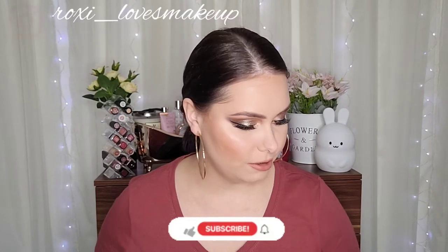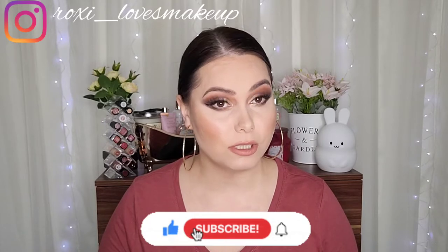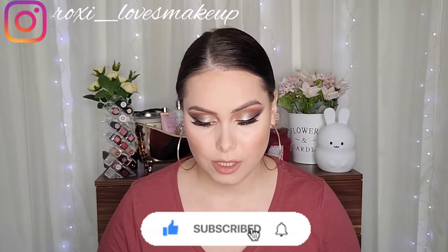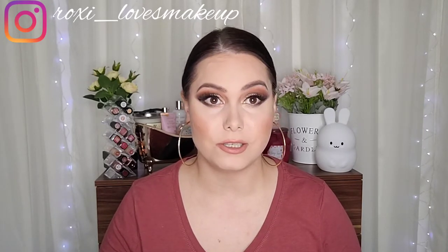Hey guys, welcome back to my channel. In today's video I am reviewing the beauty box from Bird Box again — this is the January box. They're sending five products, so keep on watching. They haven't sent a box this month, so this is the November box I'm keeping. But they did send this, which is like a handbag or something, so I'm just gonna open this up. Of course it comes with a pamphlet.